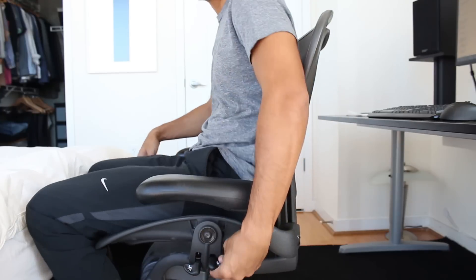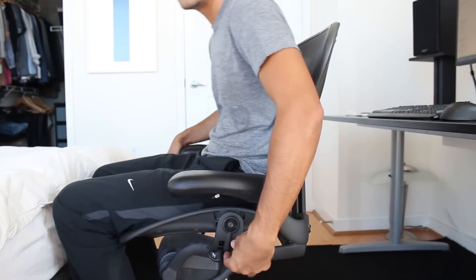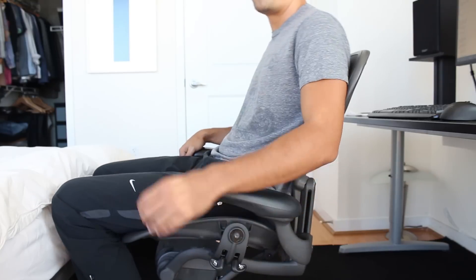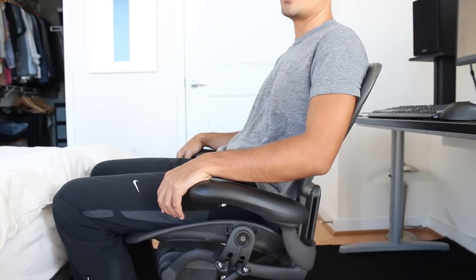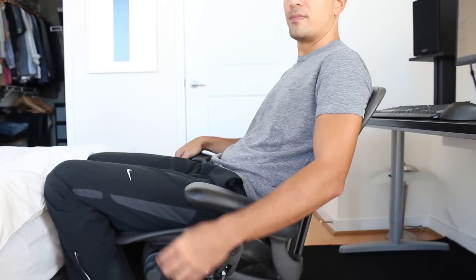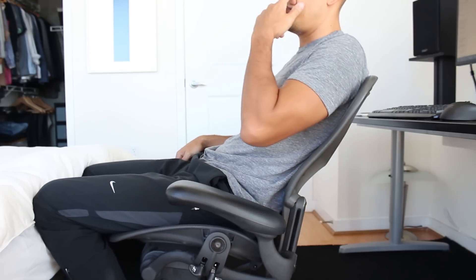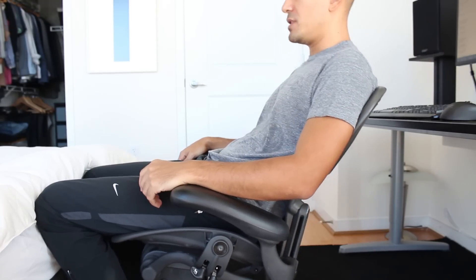Here's a quick demonstration of the tilt limiter, which is just this switch back here. There's the fully locked upright position, and then if you move it one notch down you can lock it so it doesn't recline all the way back, and then if you want to go full recline it goes all the way. At the full recline you get a little bit of a bounce at the full tilt range.